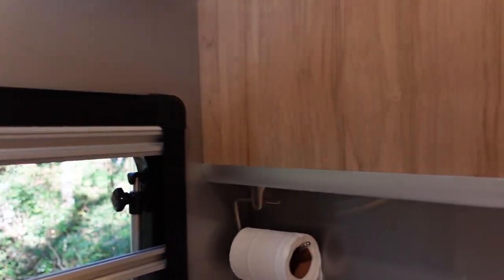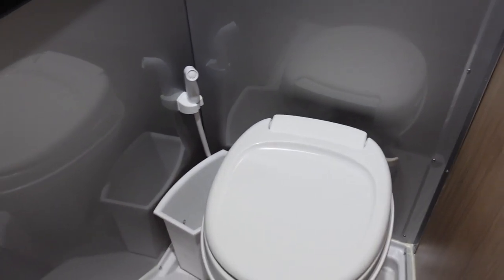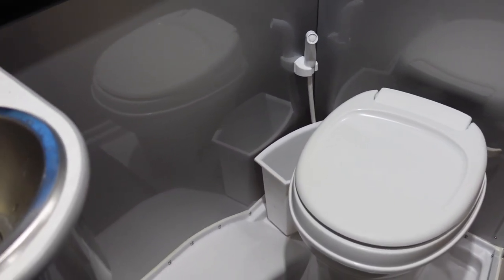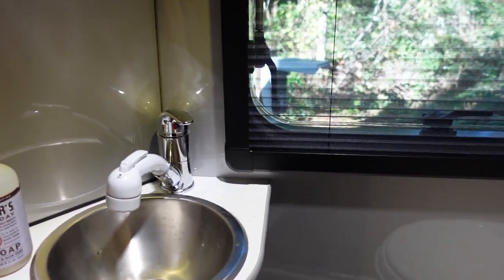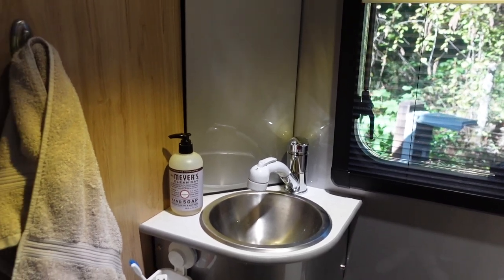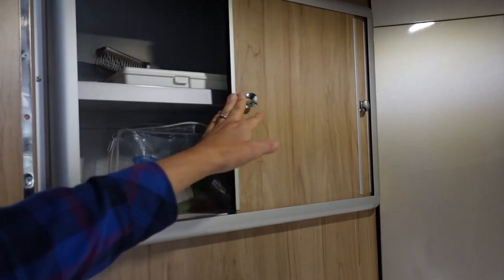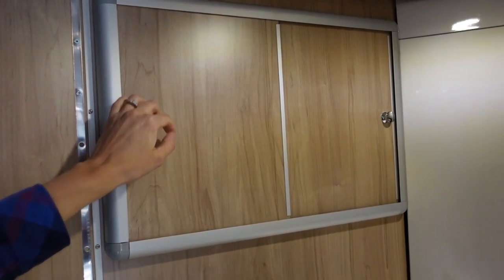The next space is the bathroom, which is right here. It's got bathroom stuff — there's the toilet and a shower curtain. This is what's called a wet bath, which can turn into a shower. We did opt for the little sink in the corner, which I've already really appreciated having. It even has a little storage cabinet up here so we can keep our bathroom stuff in it.